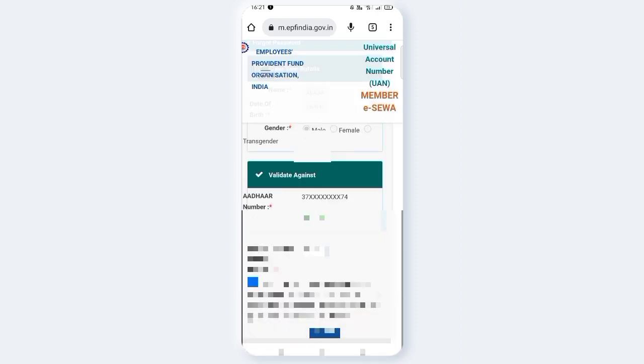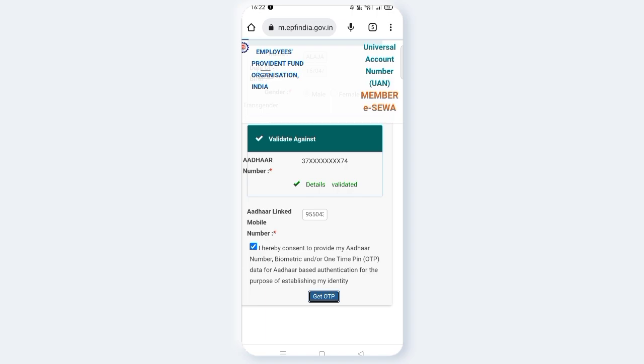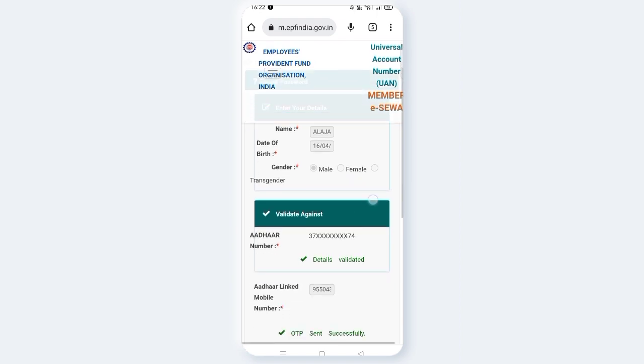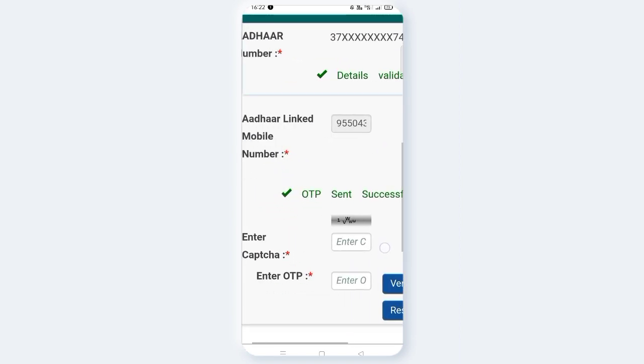Click the tick mark to confirm. The mobile number and status are eligible. Click the tick mark again, enter the CAPTCHA, and then enter the OTP.